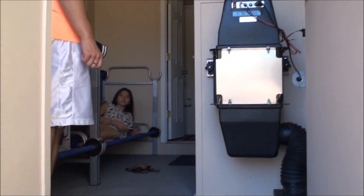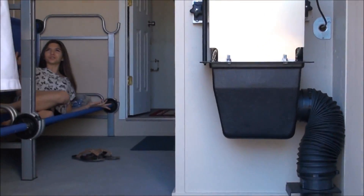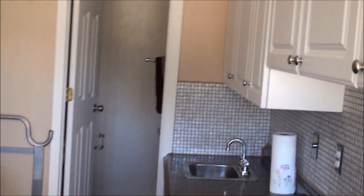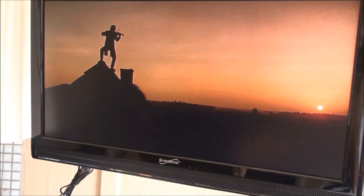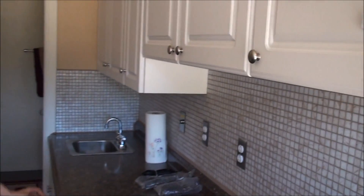Inside the shelter we meet Vicki, who's already enjoying a movie. The generator is not running — the TV is working entirely on solar power. It's an LED TV with built-in speakers and HDMI capability, so you can plug in a laptop or watch a DVD. It's just like being home.